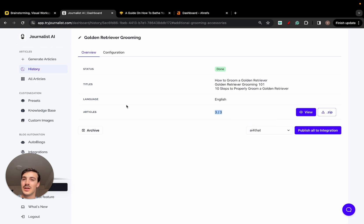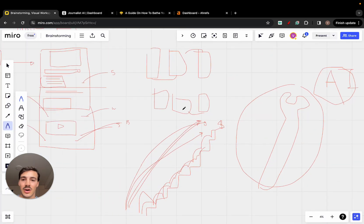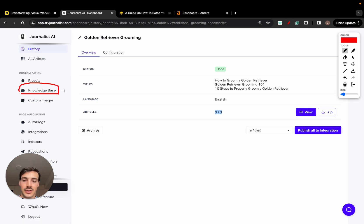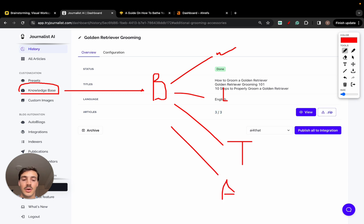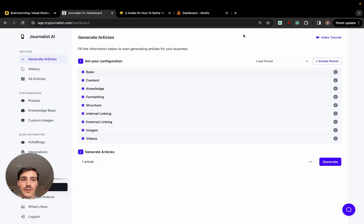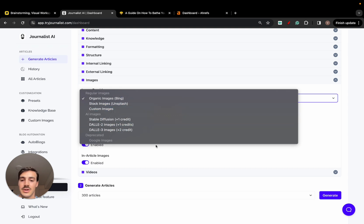You can use ChatGPT, but the thing is ChatGPT doesn't add images, doesn't add links, and doesn't interlink all your articles with each other. The software I'm showing here — Journalist AI — has a knowledge base feature that lets you produce brand-tailored content. You connect it to your brand's website, LinkedIn page, text documents, audio documents, and other brand assets. This gives the AI context about your brand so it produces non-generic, brand-tailored content using your own tone of voice.